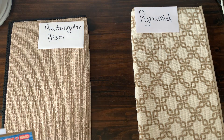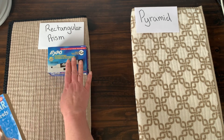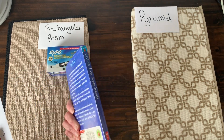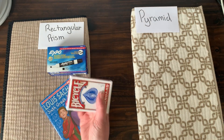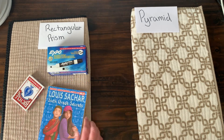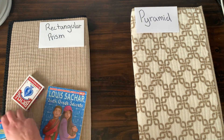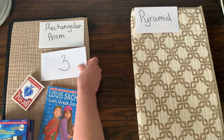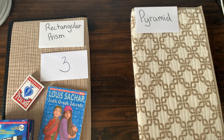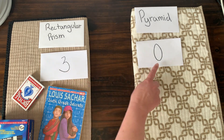I was able to find a box of Expo markers — that is a rectangular prism. I also found this book; it's a rectangular prism too. And then I found a deck of cards — this is a rectangular prism. What did you find? I didn't find any pyramids at the house. No pyramids? Oh man! So I found one, two, three rectangular prisms, and Taylor found zero. Here's the number three, and I put down a zero for pyramids.